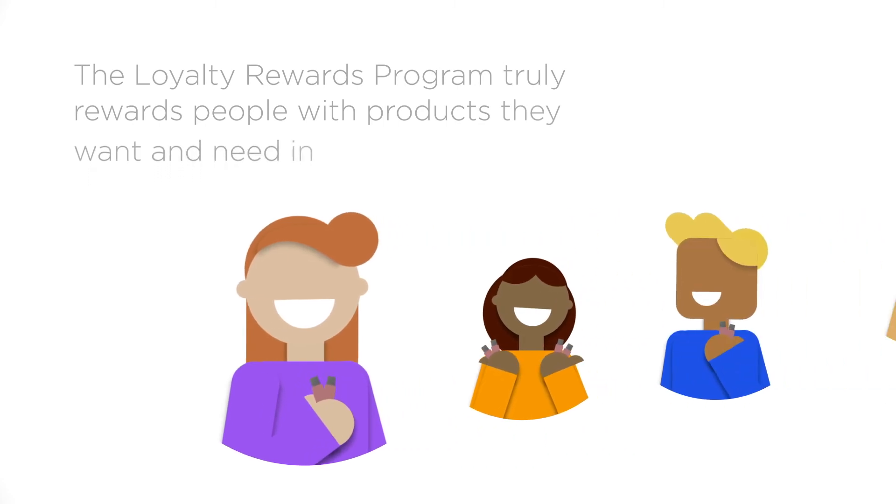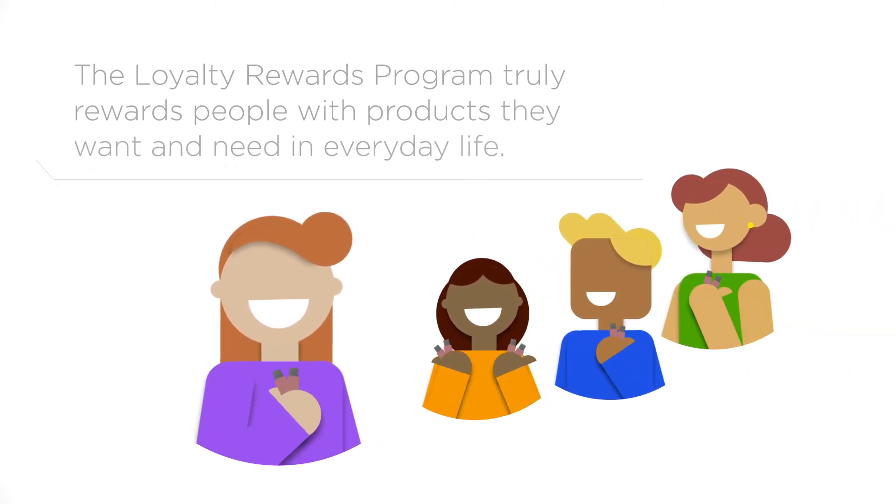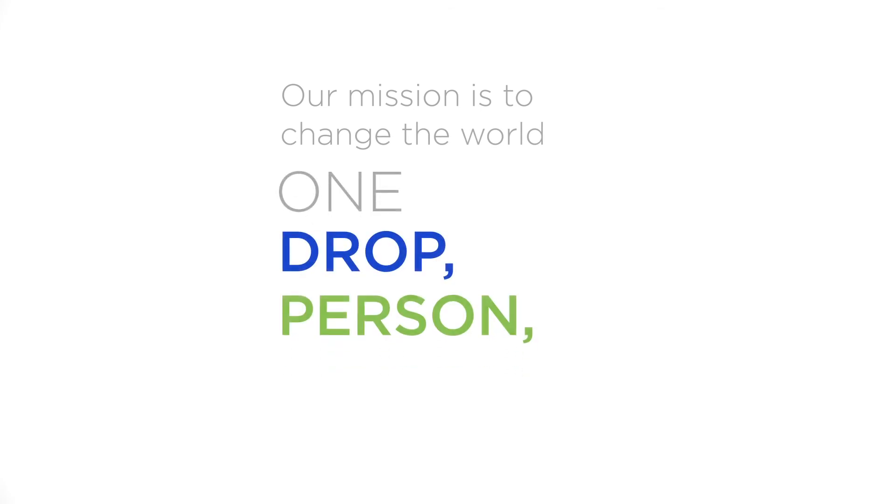The Loyalty Rewards Program truly rewards people with products they want and need in their everyday life. Our mission is to change the world one drop, one person, one community at a time.